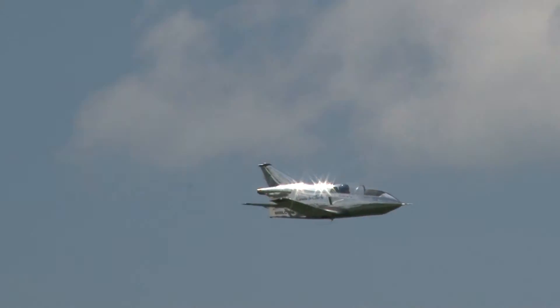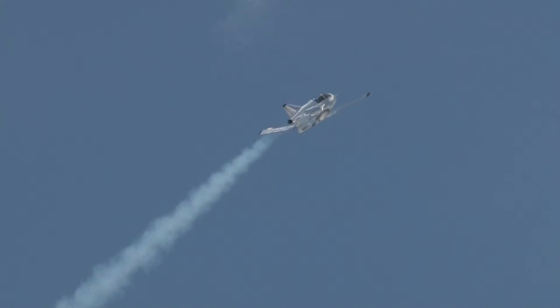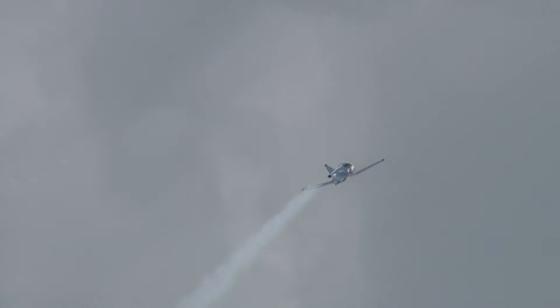Here we go — the bottle rocket! How was that for you? Fabulous. Looks great. We'll see you on deck here in a few minutes. All right, Justin, we'll see you on the ground in a moment.